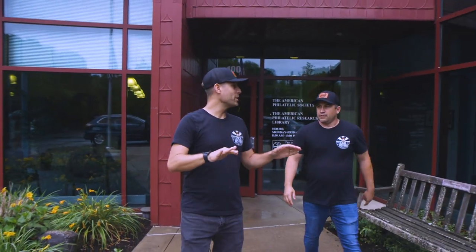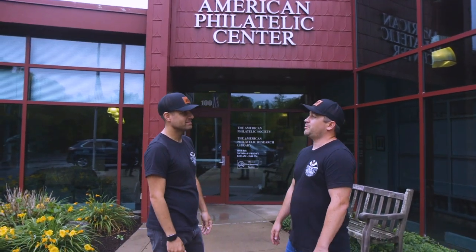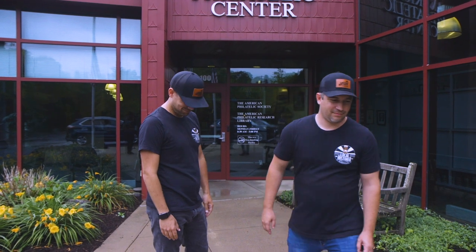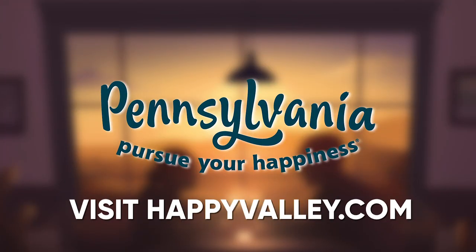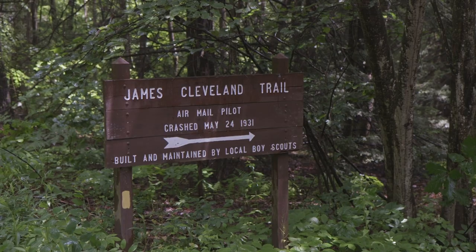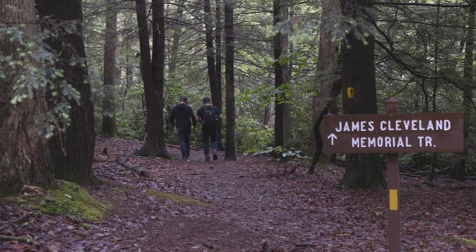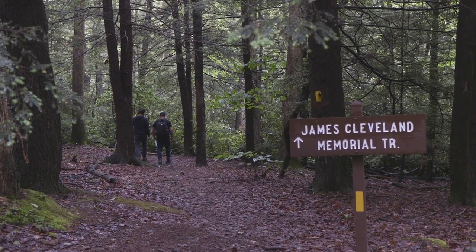There is no better place to learn about airmail history than right here at the American Philatelic Center. And we should take a hike and experience it. We're here at the James Cleveland Trail, which was blazed in 1972 by the local Boy Scouts, and it's still maintained by them. Now we're going to hike up Mount Nittany to the crash site where there's a memorial for Jimmy Cleveland.